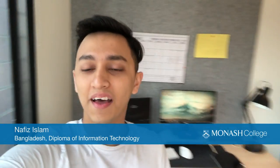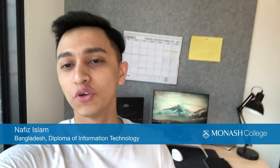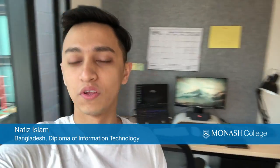Hey everyone, this is Nafis and I'm from Monash College. Today I'm going to show you what it's like to be a Monash College student. So let's get started with my journey.